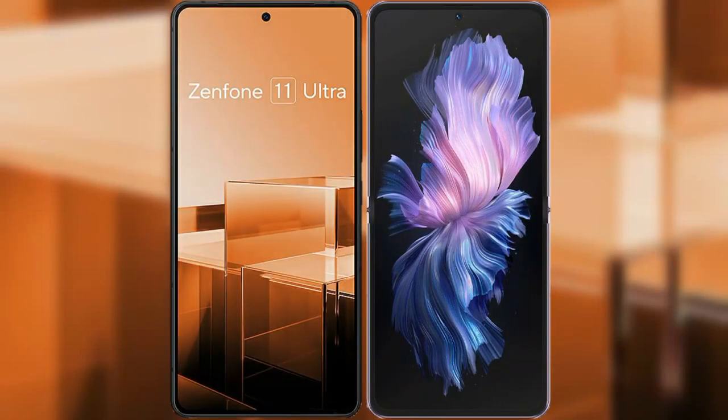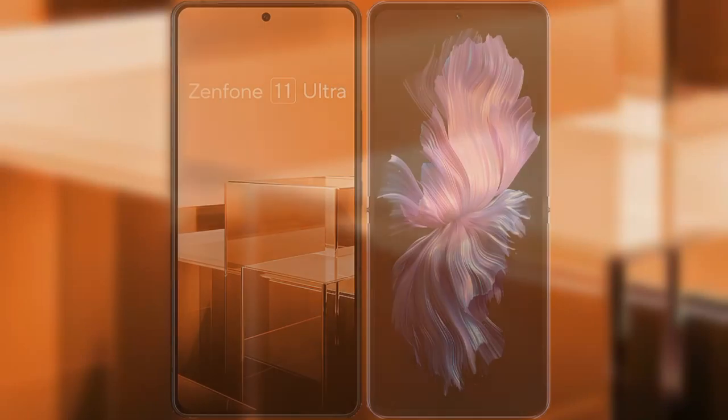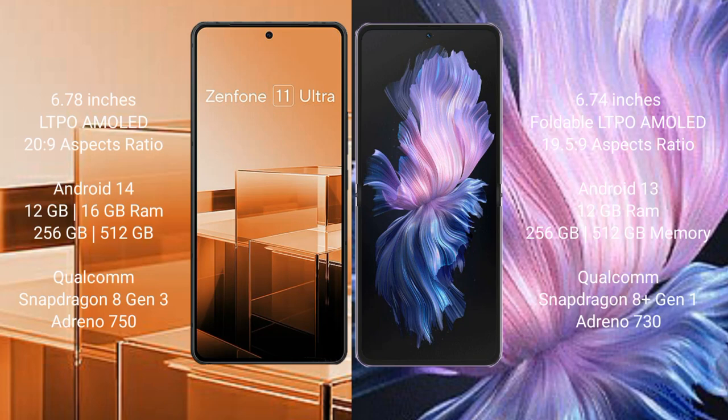I will compare the new Asus Zenfone 11 Ultra with the Vivo X Flip. The Asus Zenfone 11 Ultra comes with a 6.78-inch LTPO AMOLED display, while the Vivo X Flip comes with a 6.74-inch foldable LTPO AMOLED display.